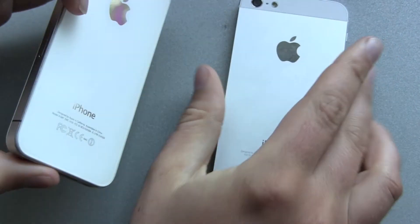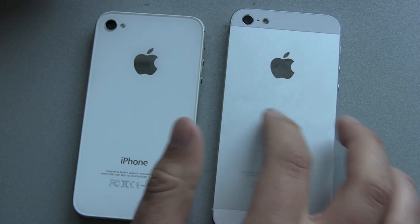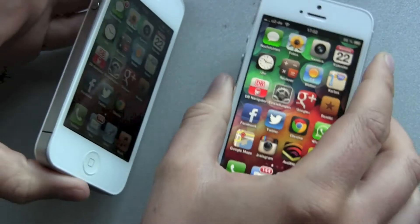The back side has totally changed. Now it's this great aluminum look. No scratches yet — I really, really like it.